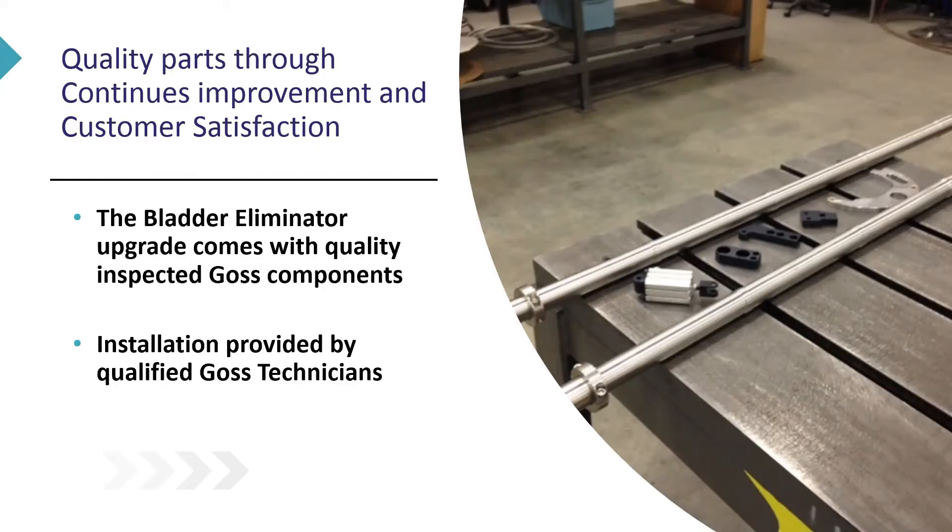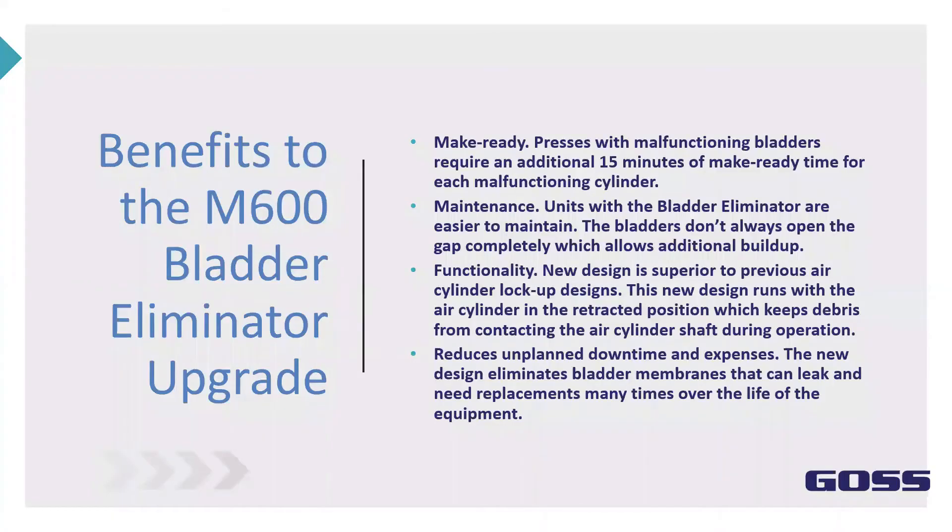The benefits of the bladder eliminator upgrade: presses with malfunctioning bladders require an additional 15 minutes of make-ready for each malfunctioning cylinder, and this is cumulative on the press. So if you've got a number of bladders that are malfunctioning or broken, your make-ready is increased for each one. The bladder eliminator is also easier to maintain — bladders don't always open the gap completely as they break down, which allows additional build-up in the units.